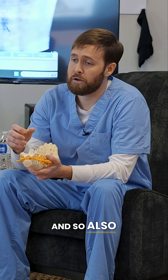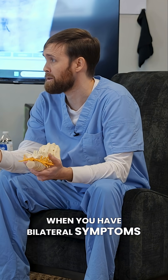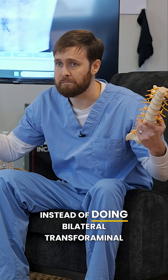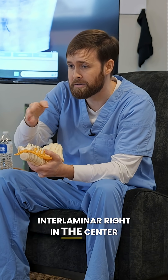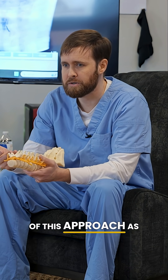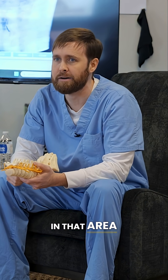The interlaminar approach also works well when you have bilateral symptoms. If a patient has symptoms on both sides, instead of doing bilateral transforaminal injections, I just do an interlaminar right in the center and it spreads to both sides. We think of this as a shotgun approach because it just spreads all throughout that area.